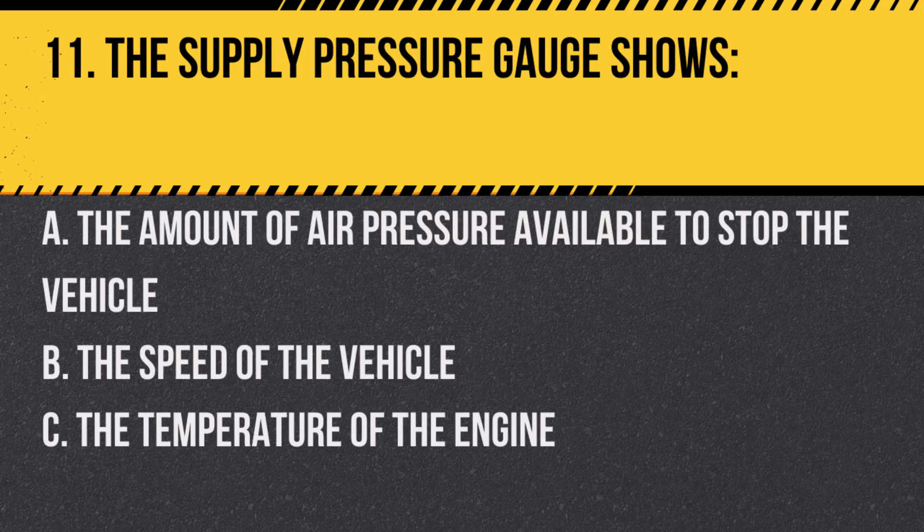Question 11. The supply pressure gauge shows: A. The amount of air pressure available to stop the vehicle. B. The speed of the vehicle. C. The temperature of the engine. Answer: A. The amount of air pressure available to stop the vehicle.